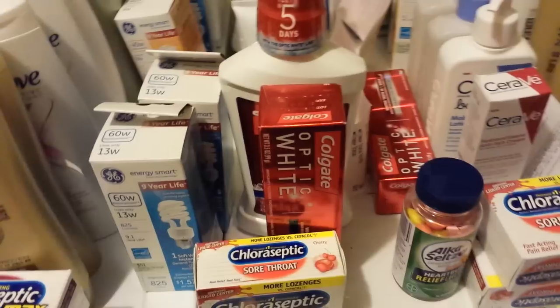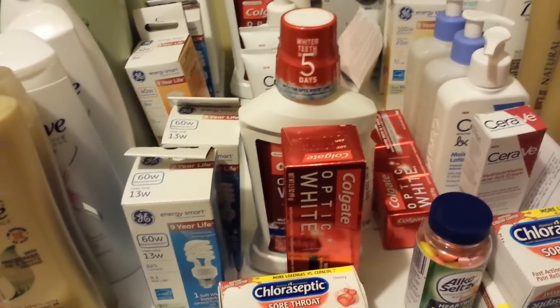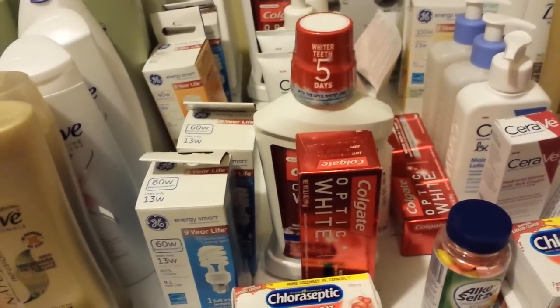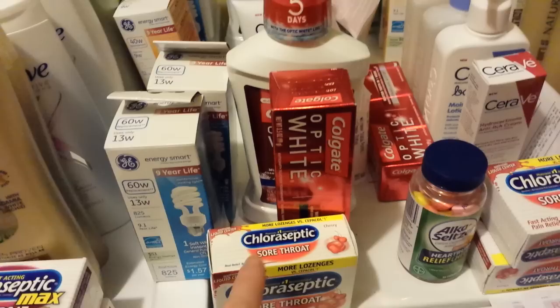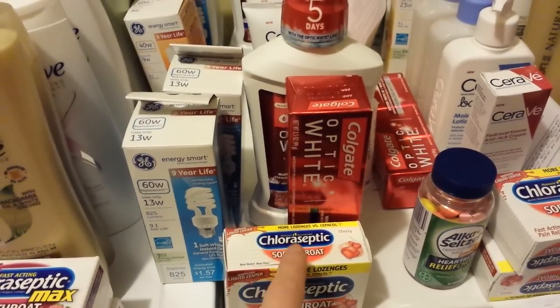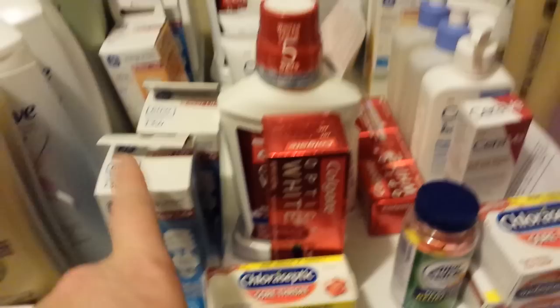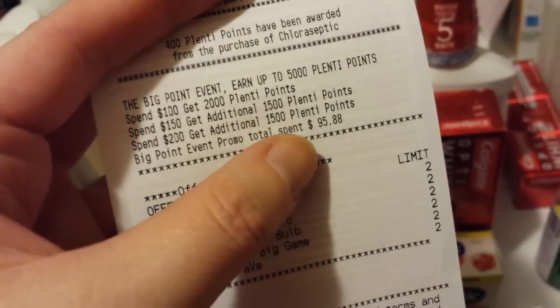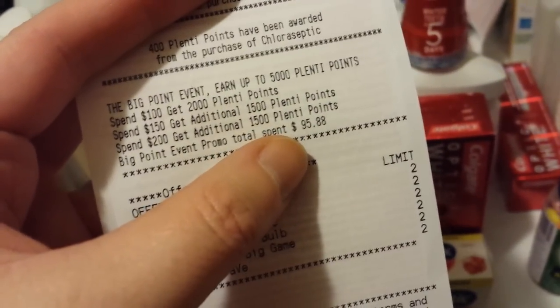I wanted to show you this receipt. This is the one I got the pizza on yesterday, and I bought a couple other things — I needed one more ChloroSeptic drops on this one. I got the Colgate and the light bulbs, so with the coupons it was $12.95 plus some tax, and I got 1,400 points back. Look at my Big Points event — almost to my first $20 back.